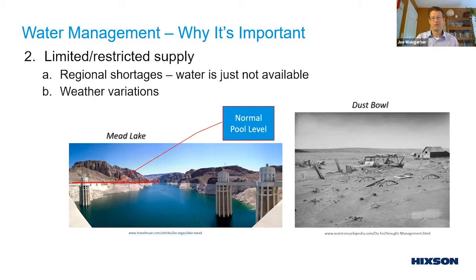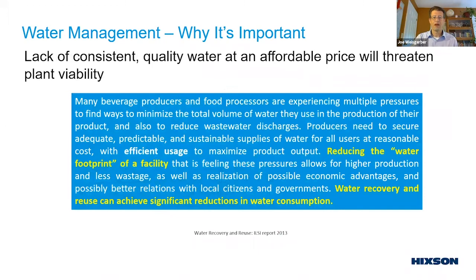All those influences — cost, shortages, supply versus demand — add up to a lack of consistent quality water at an affordable price, which will definitely threaten plant viability. Many manufacturing areas have looked toward water recovery and reuse to get significant reductions in water consumption. If the supply is not there, you have to do better with what you have. That's the real risk for the dairy sector.